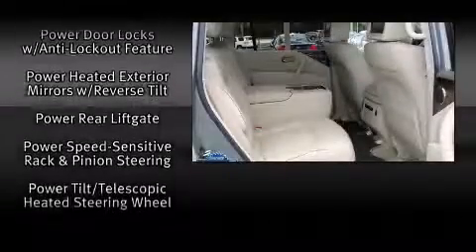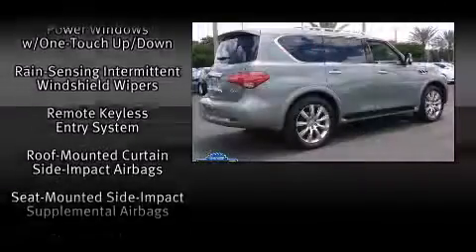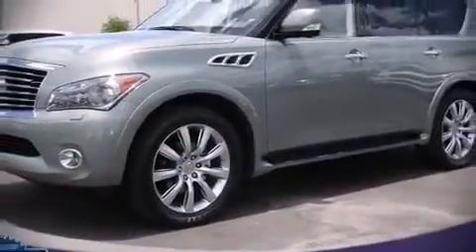Curtain airbags combine with standard stability control in creating a comprehensive safety network. This vehicle has achieved certified pre-owned status by passing Infiniti's comprehensive certification process. Please don't hesitate to give us a call.